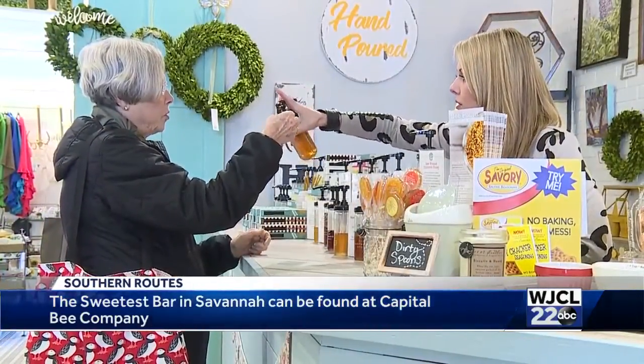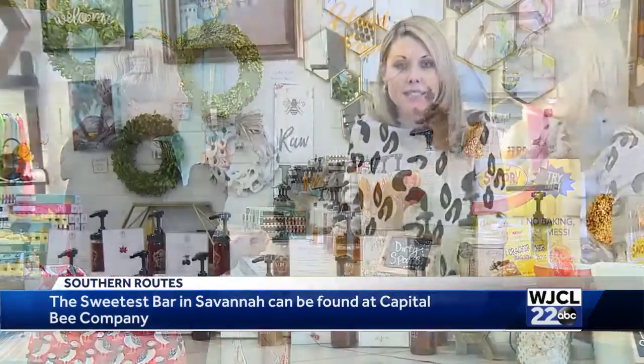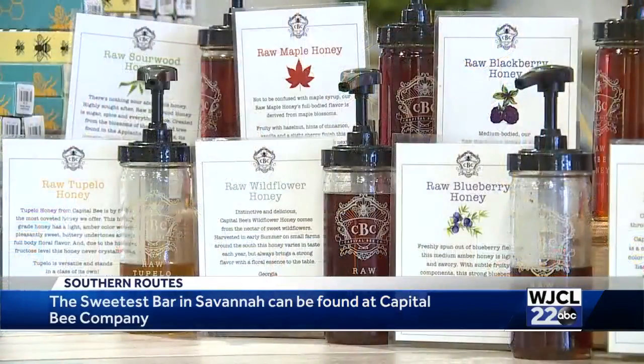We specialize in small batch hand-poured honey — all USA-based honey. We go after really unique flower sources, everything from blackberry, raspberry, and black sage. We also have local honeys, wildflower and Tupelo.